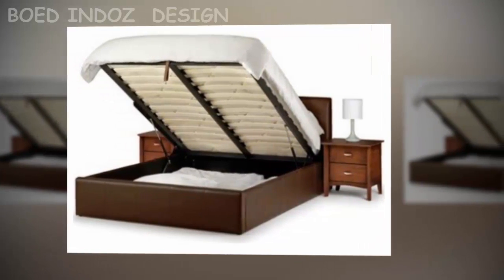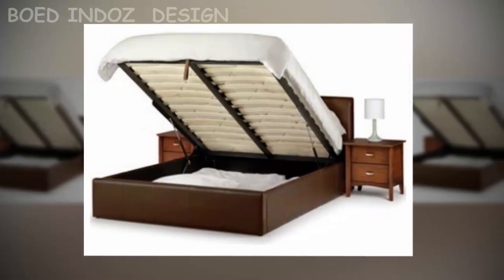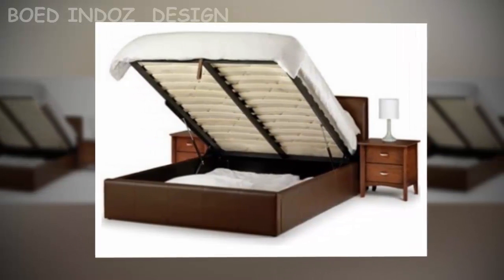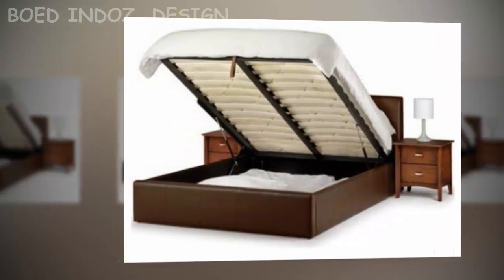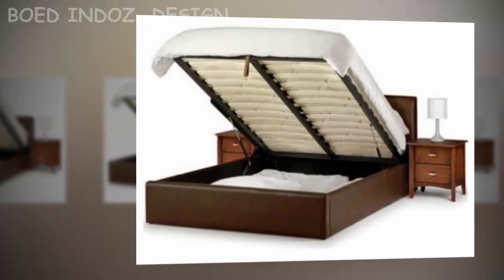Windows: you can leave the windows free without curtains or blinds to let in natural light. But if you want a little privacy, curtains made of semi-transparent materials like chiffon can provide some privacy while still allowing natural light into the environment.